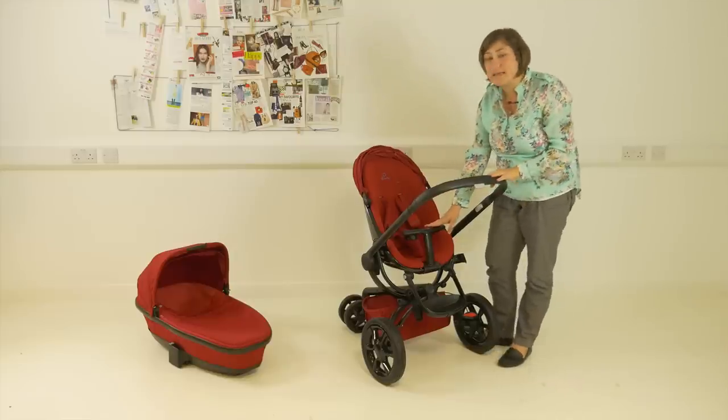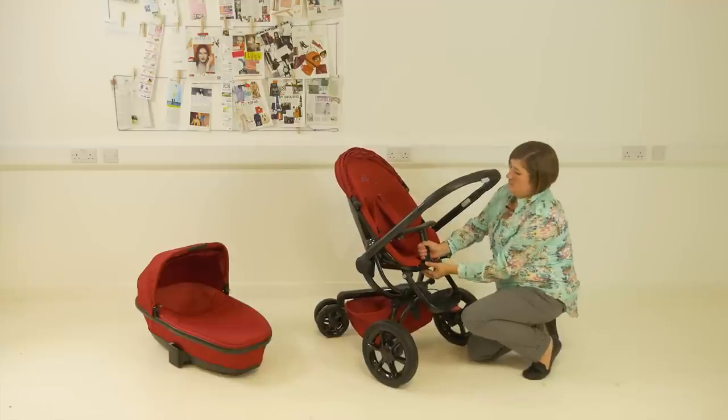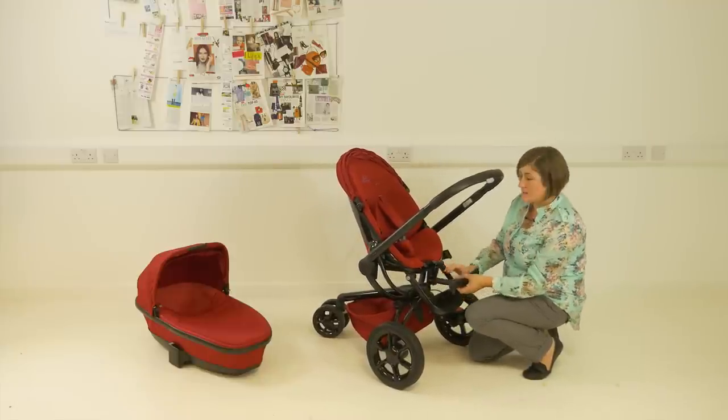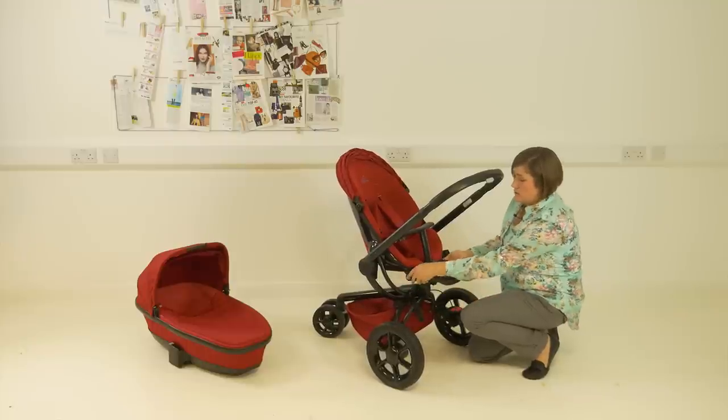Instead of the usual bumper bar, you've got a T-bar here which you can drop down — it's connected by elastic so you can move it out of the way to get your child in and out. There's also an adjustable leg rest.